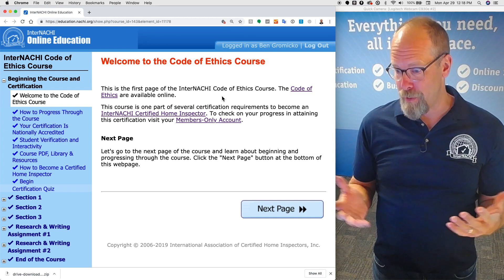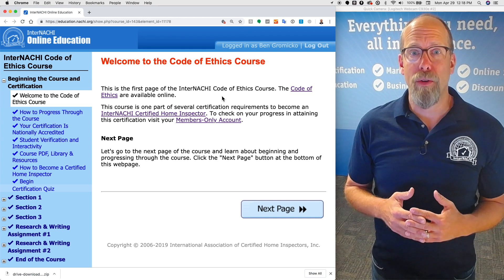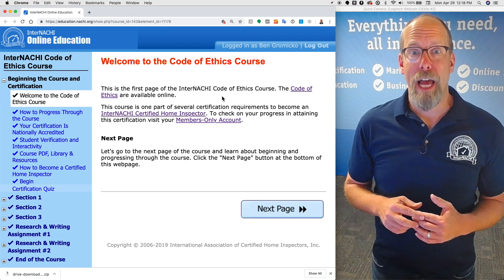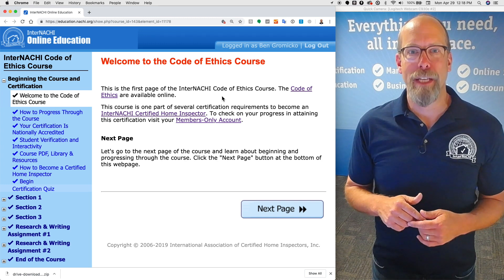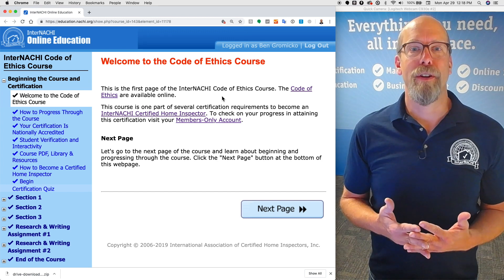We are at the first page of the course. Welcome to the course. This course is one part of several requirements to become an InterNACHI Certified Home Inspector. At the end of this course, there is a final exam. You click it, you pass the final exam, download your certificate, and you have completed one of the requirements to become an InterNACHI Certified Home Inspector.